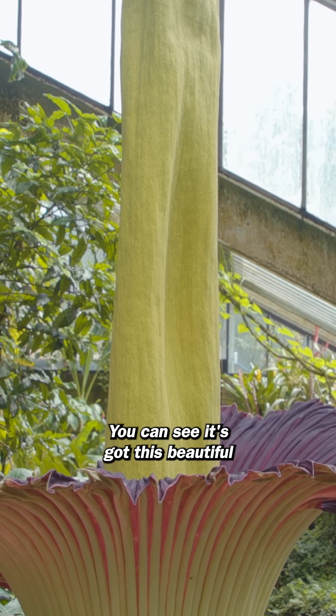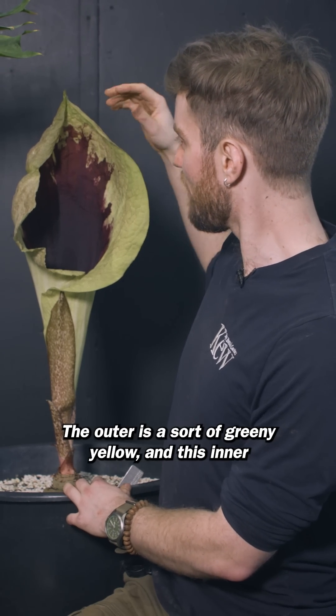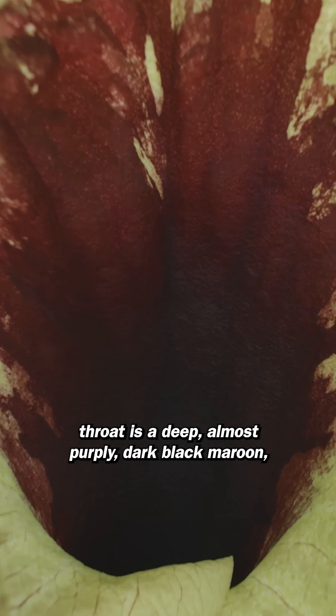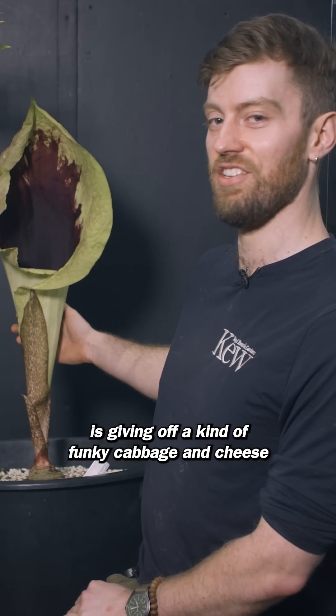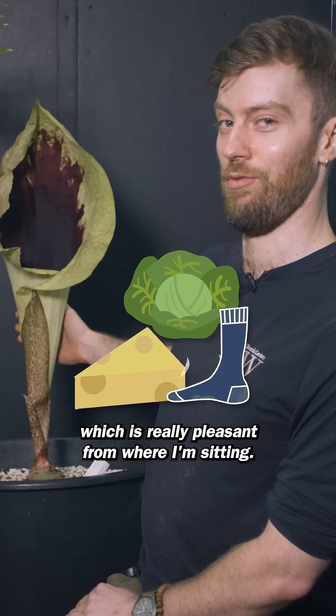You can see it's got this beautiful sort of gramophone structure. The outer is a sort of greeny yellow, and this inner throat is a deep, almost purpley dark black maroon that — I'm not sure you can smell it through the camera — is giving off a kind of funky cabbage and cheese foot smell, which is really pleasant for our own setting.